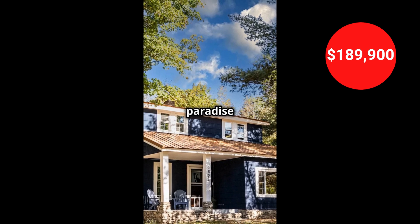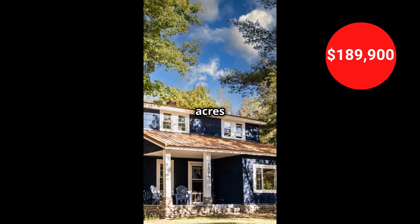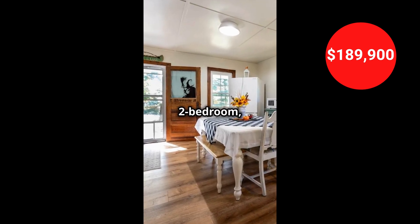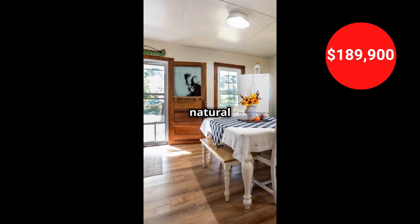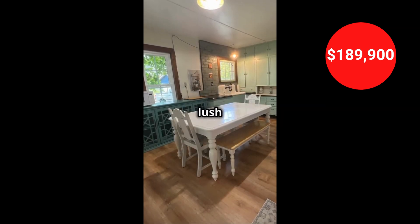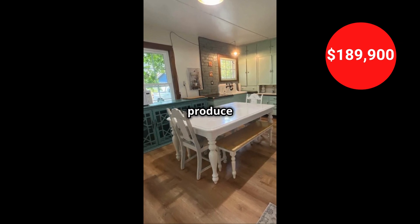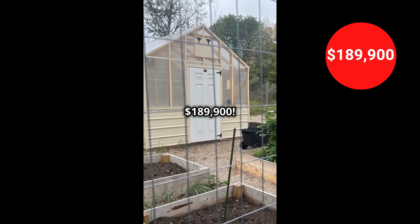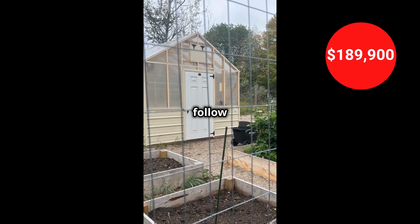Escape to your own private paradise with this charming two-bedroom farmhouse nestled on 2.39 acres in Cheboygan, Michigan. This idyllic two-bedroom, one-bath farmhouse is the perfect blend of comfort, convenience, and natural beauty. A gardener's dream, the property boasts a lush garden and a functional greenhouse, allowing you to cultivate fresh produce year-round. It is for sale for $189,900. Check out the property details in the video description and follow me for more.